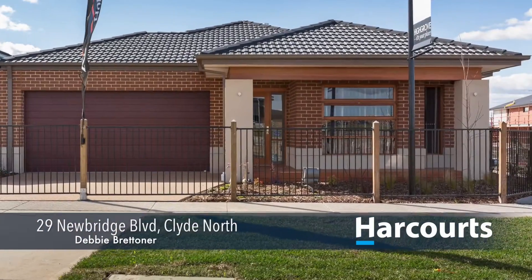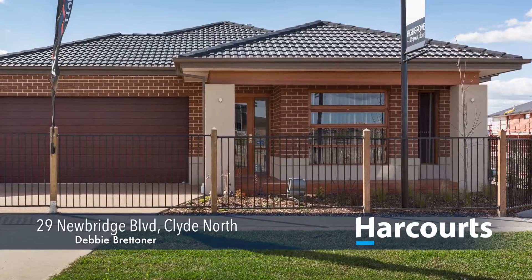Hi, I'm Debbie Bretner from Harcourts in Berwick. Number 29 Newbridge Boulevard in Clyde.